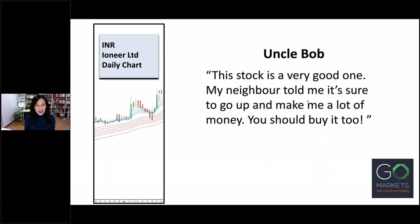This is a stock recommended by Uncle Bob. He said: 'This stock is a very good one — my neighbour told me it's sure to go up and make me a lot of money, you should buy it too.' You might laugh, but never dismiss any stock suggestion from anyone. When you know how to read the GMMA, you'll be able to assess the stock for yourself. This chart actually looks good — the short-term GMMA is sitting above the long-term GMMA in the order of an uptrend. The blue lines of the short-term GMMA have previously compressed and are now just beginning to expand out. The widely separated red lines of the long-term GMMA show good support for the uptrend. This stock has good potential.